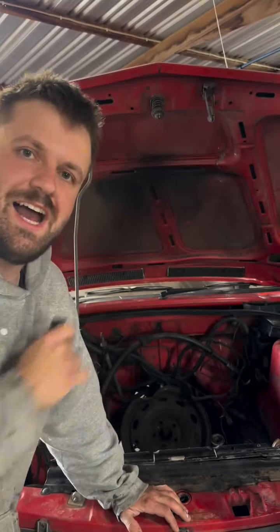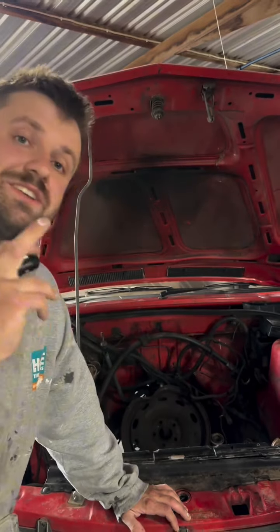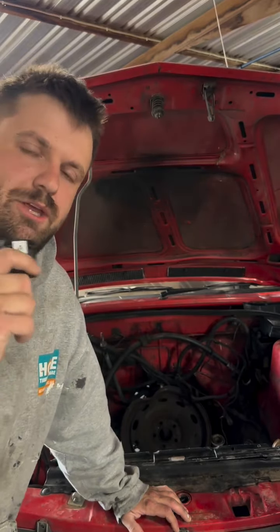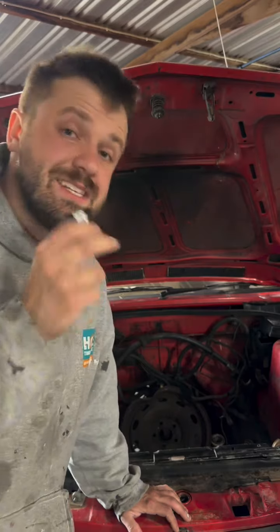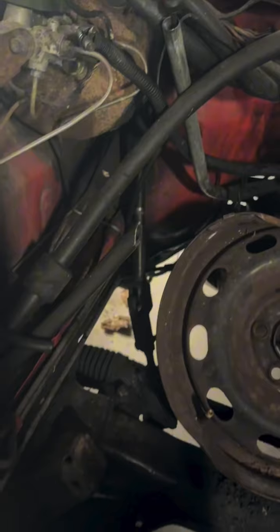And the other thing I like is that even though this car has no motor, it is still original — besides the engine — and it is going to stay that way. It is definitely going to get period-correct running gear. And this car does have something that's pretty rare now: it has complete manual steering, which is really, really cool.